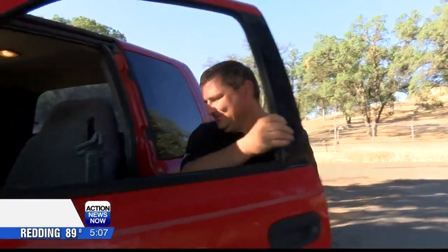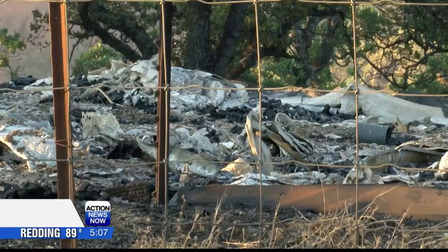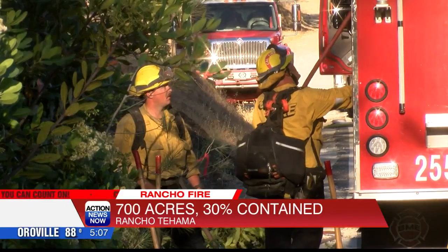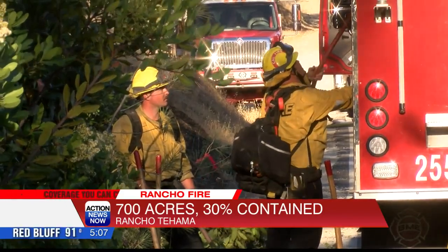Sherman Lee lives in Rancho Tehama and is also a volunteer firefighter. He says: 'We have radios amongst ourselves. Like last night, I was directing traffic and closing the road.' That road — Rancho Tehama Road — was the initial spot of the flames. Firefighters only needed one lane this time to put out some spot fires.